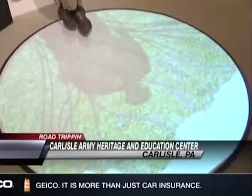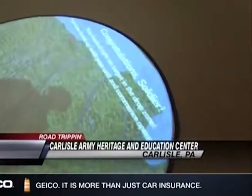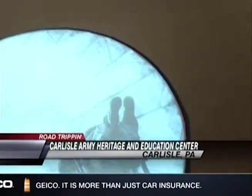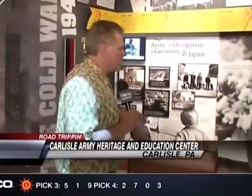Hey, you history and military buffs, you've got to come to Carlisle's Army Heritage and Education Center, where you can have some hands-on — and feet-on — experience. Congratulations, I just experienced a very nice parachute jump here. Jesse Faller, this place is amazing.